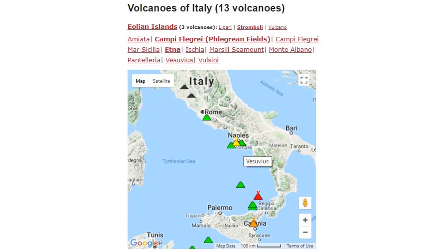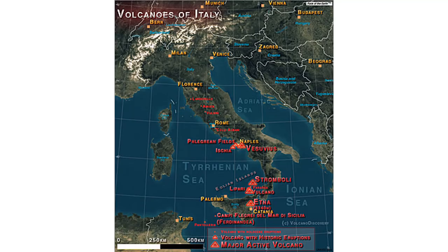The other volcano I just could not find is called Hedda. Maybe it's a different name a thousand years later. But on Volcano Discovery, they have the volcanoes of Italy — I left a link to Volcano Discovery in the description box.